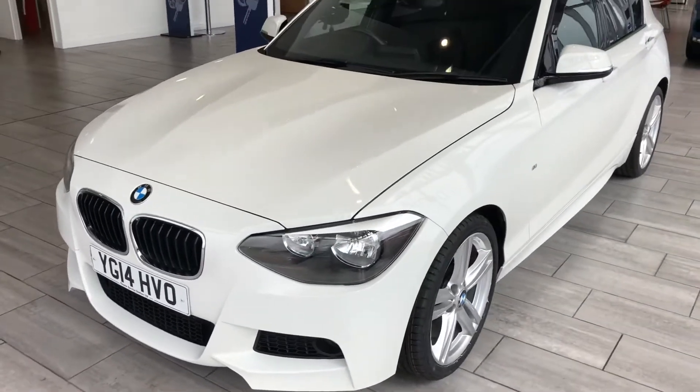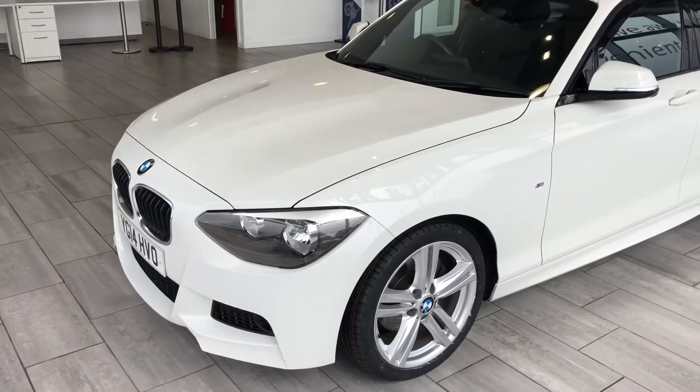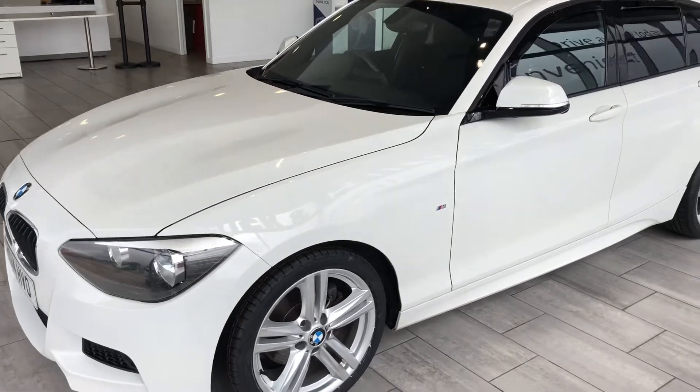A couple of new tyres on the front, serviced and ready to drive away with a new MOT. This is the rare 125d M Sport — not loads of these about.